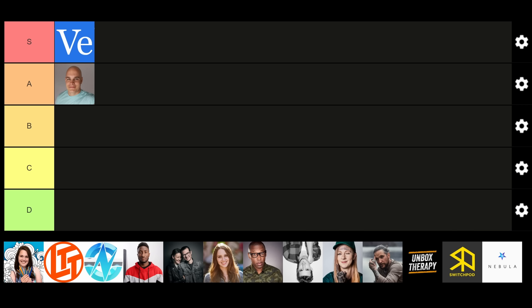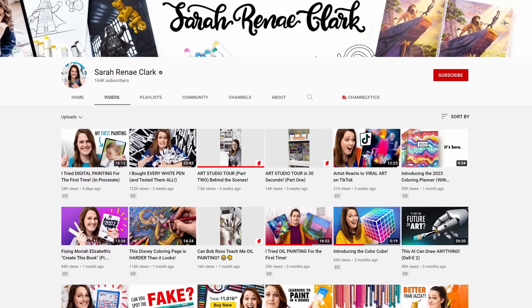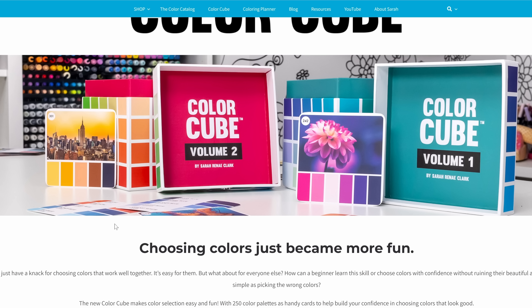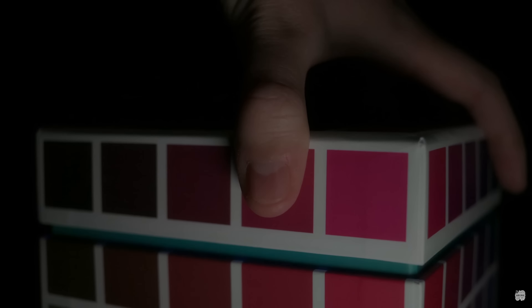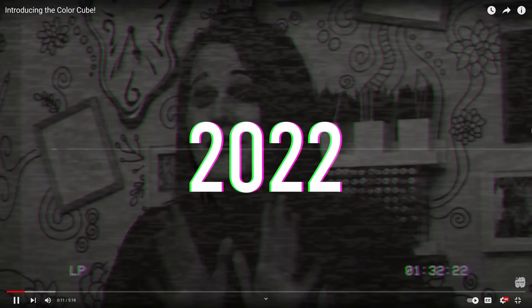Next up, we've got Sarah Renee Clark. This is a cool product — people recommended it and I thought it was really neat. Her videos are basically art videos, and a big part of that is colour and colour combinations. So she made this colour cube — a nicely designed box with a cube inside. She's got her own little video here: 'To finally show you what I've spent months working on. And no, it's not a Rubik's cube. It's so much more.'